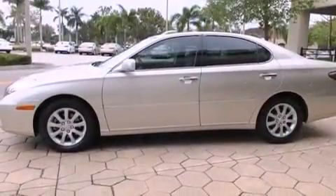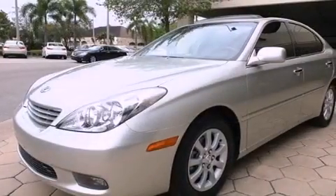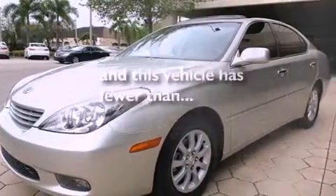Air conditioning with automatic climate control, heated side view mirrors, and this vehicle has less than 54,000 miles.